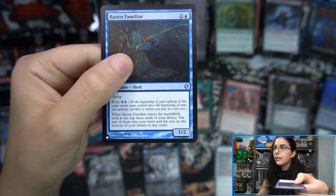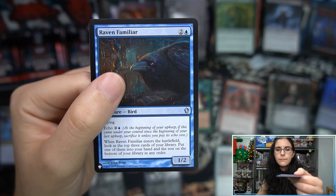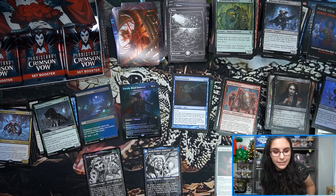Gluttonous Ghast and Raven Familiar from Commander 2013 — I think that's the original commander logo. As for the commander cards, you can cheat and look at the bottom left and it'll say C and a number, but I think that's 13 because it does have a 2013 copyright date. I guessed 13 before I checked — I didn't cheat, I promise.